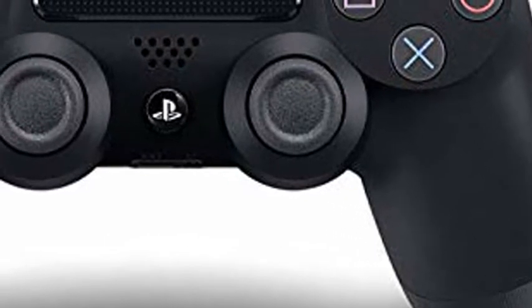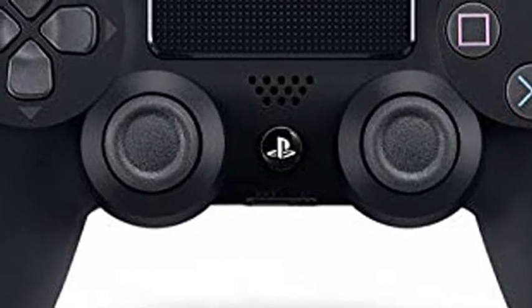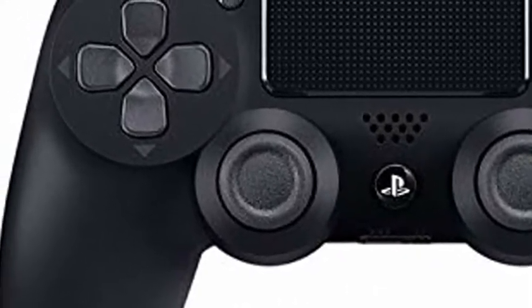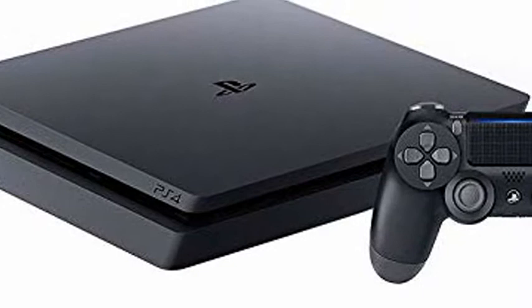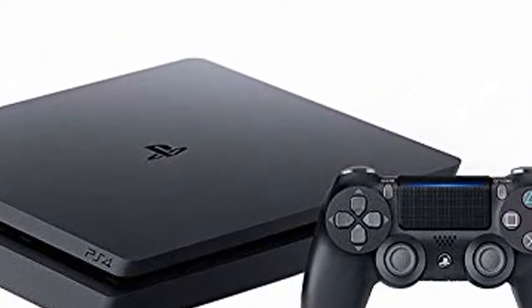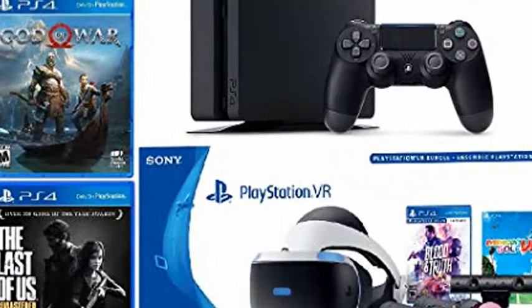PlayStation 4 Slim PS4 1TB Console Plus PlayStation VR Headset Plus PlayStation Camera Plus PlayStation VR Move Controllers Plus 5 Games Bundle. Includes a Jet Black 1TB HDD PlayStation 4 Console, one matching DualShock 4 Wireless Controller, PlayStation VR Headset, PlayStation Camera, 2x PlayStation VR Move Controllers, and 5 Games.